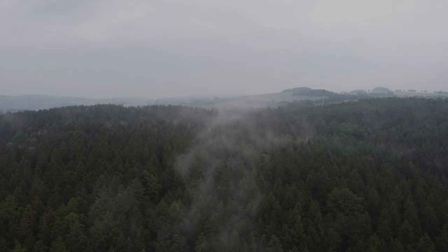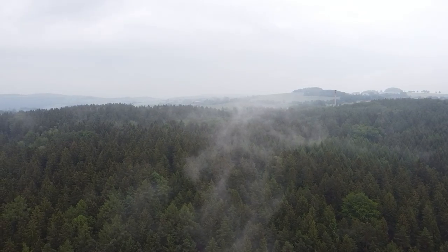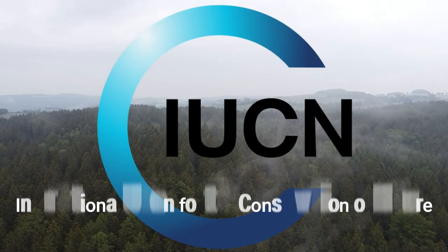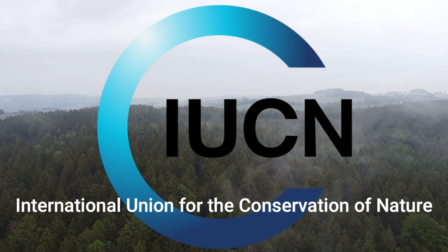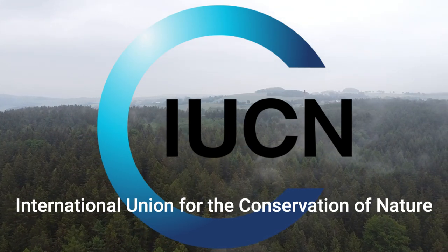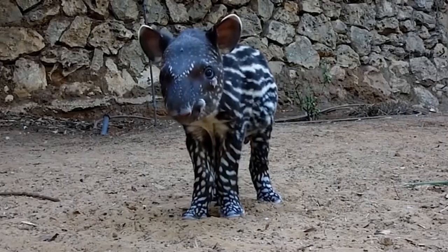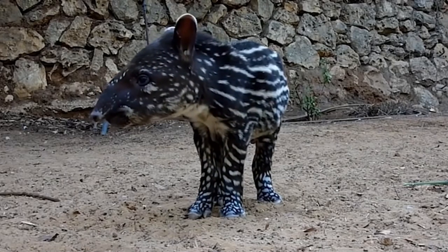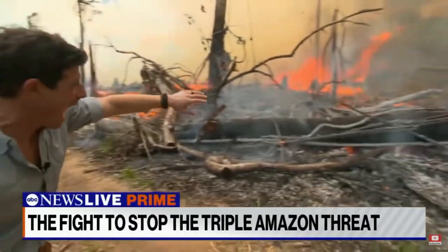Tapir are a truly incredible species, but sadly, three of the four species are listed as endangered by IUCN — the International Union for the Conservation of Nature — with the fourth tapir species being listed as vulnerable. Unfortunately, these animals are often hunted for their meat, and in more recent years have taken some massive hits to their population due to habitat loss.